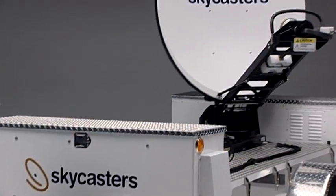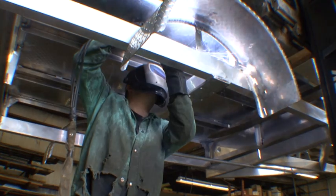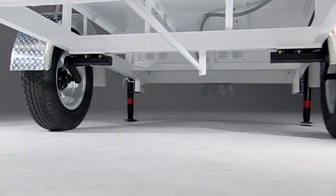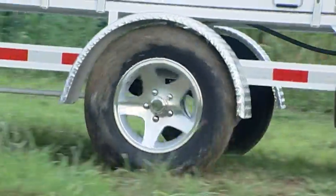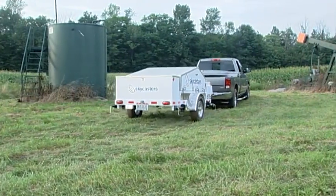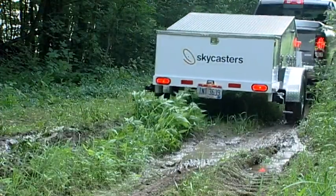Underneath the antenna and electronics, you'll find even more structural innovation. The MST's powder-coated aluminum frame is rugged and durable, yet lightweight enough for virtually any vehicle to tow. The torsional axle suspension system outperforms the leaf springs most other trailers use, because the right and left sides respond to rough terrain independently and because it gives you more clearance for rocks, bumps, and potholes. The MST is made to take the rough handling your field team will give it.